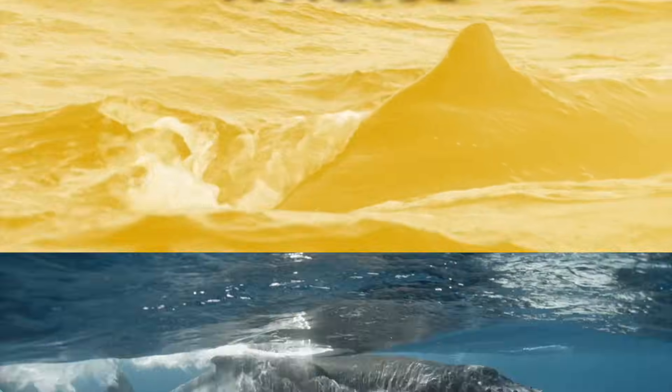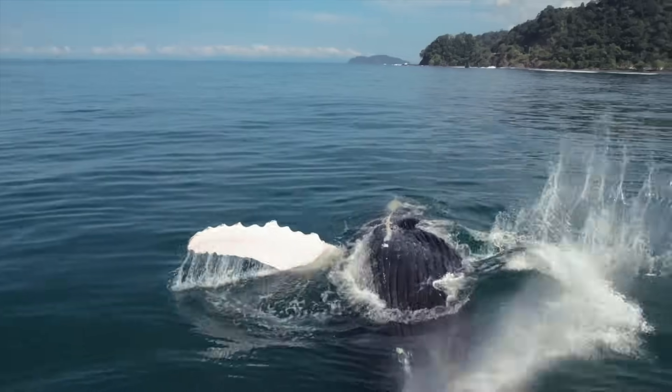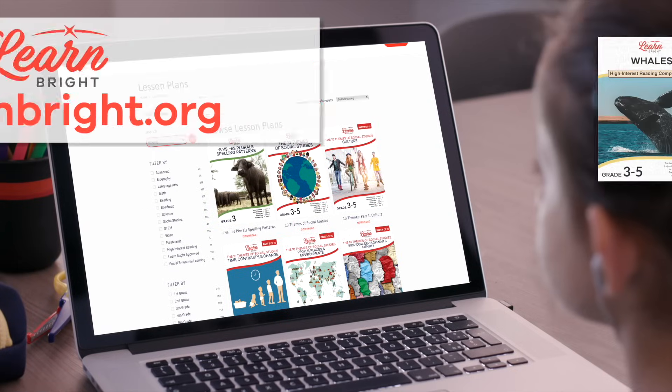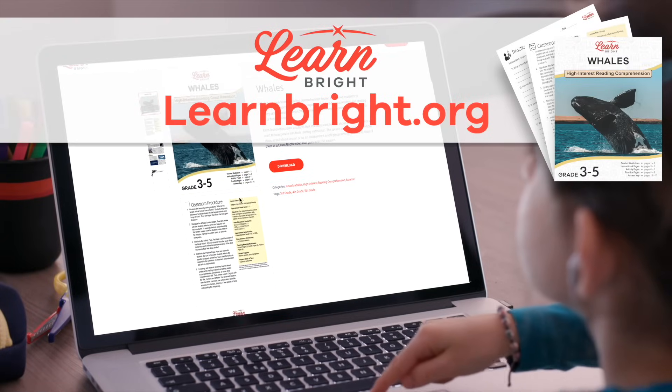Whales. Hi, friends. Today, we are going to learn all about whales. You can read along with us by downloading this lesson plan from our website, learnbright.org.